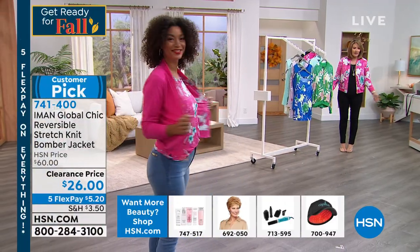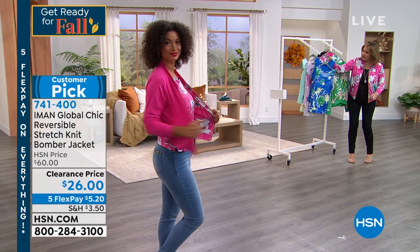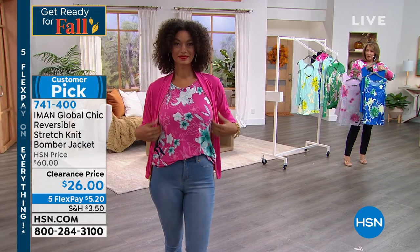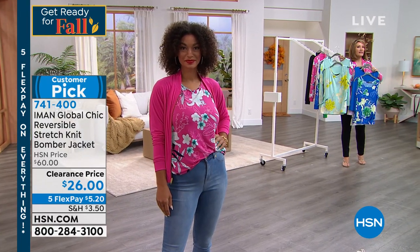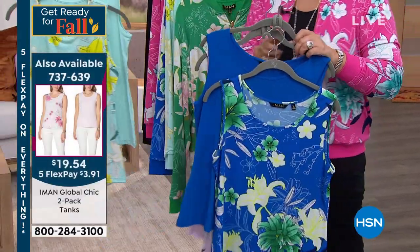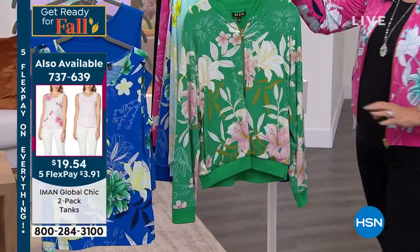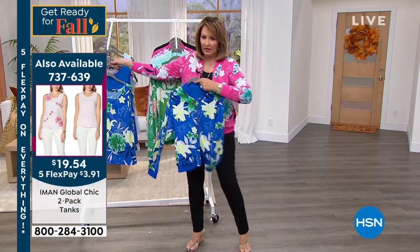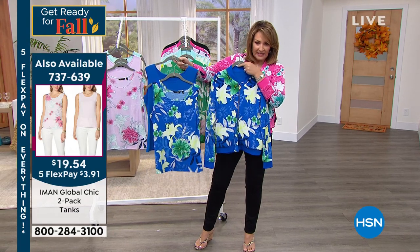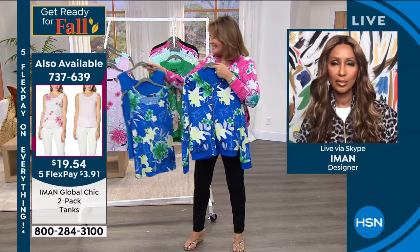So Brooke is in the solid side and I'm in the print side — we're in the same jacket. We do have matching tanks. We don't have all the colors left in the tanks, but we have lilac, we have the blue, and we have the blue tint. So you get two tanks. I'll find you an item number for those — those are the three colors we have left. Look — now you have your two tanks for $19.54. Wow, just think about how many looks you'll get.